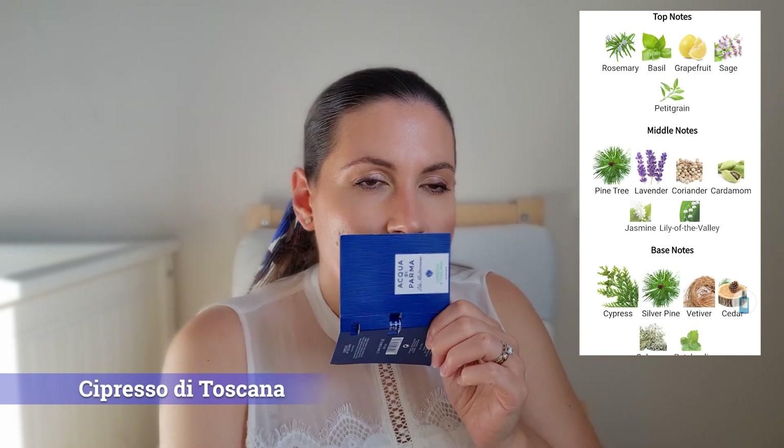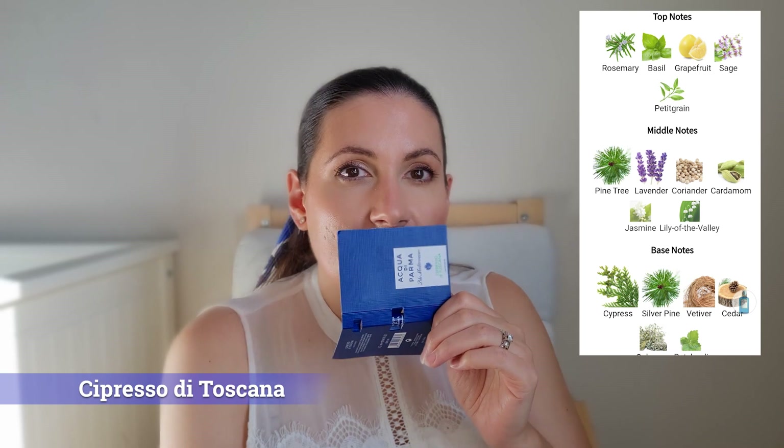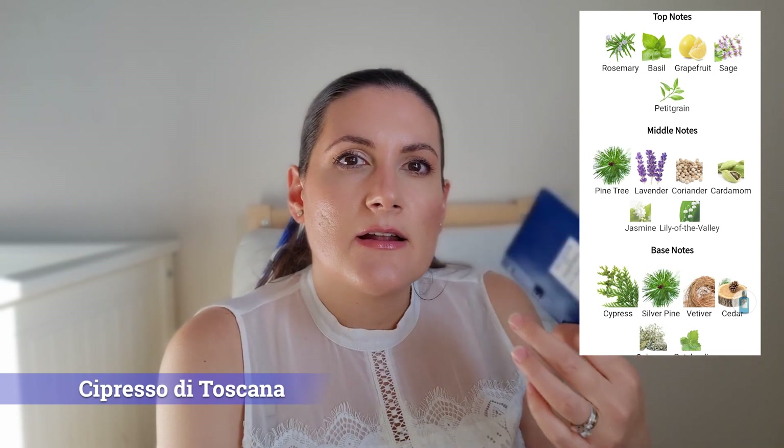As the name suggests, Cipresso means cypress in Italian and this is a cypress fragrance. As all Acqua di Parma, it has a very nice fresh opening, but you will immediately get the cypress. You will also get lavender, which I find a very nice combination with the cypress. You will also have some aromatic notes — rosemary, basil and sage — but personally I mostly get the rosemary. You will also get a little bit of pine. This is a very traditional men's fragrance, so if you are a man and you love woody aromatic fragrances with lavender, a little bit fougère, you will definitely like this one, especially if you like the note of cypress.